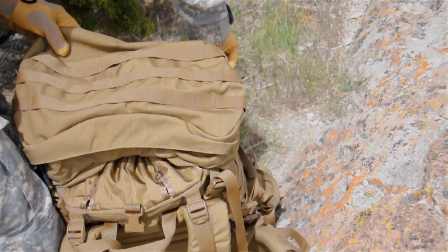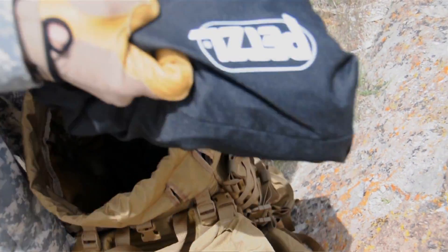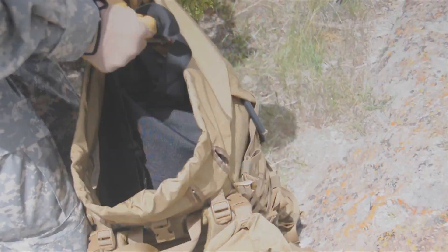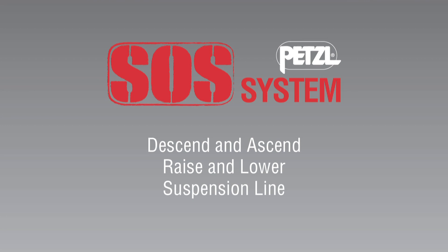The unique versatile SOS system offers operators the ability to move quickly and confidently over vertical or steep terrain. It can be used to descend and ascend fixed ropes, raise and lower, and set up a suspension line.